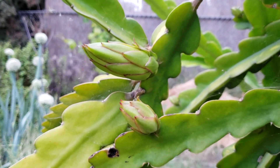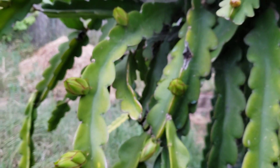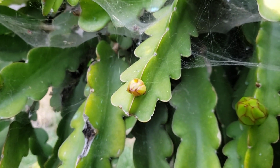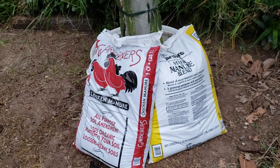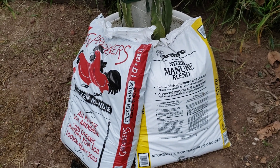I suggest doing the compost way, not the actual raw manure — but you can probably age the manure before you apply it directly to the plant. So it's a short video showing that these two — chicken and steer manure compost — help in producing flowers.